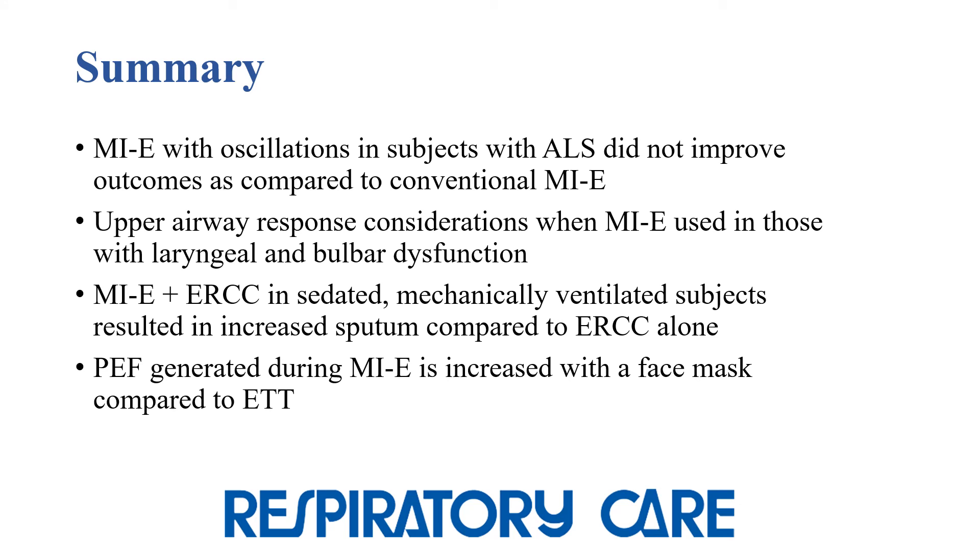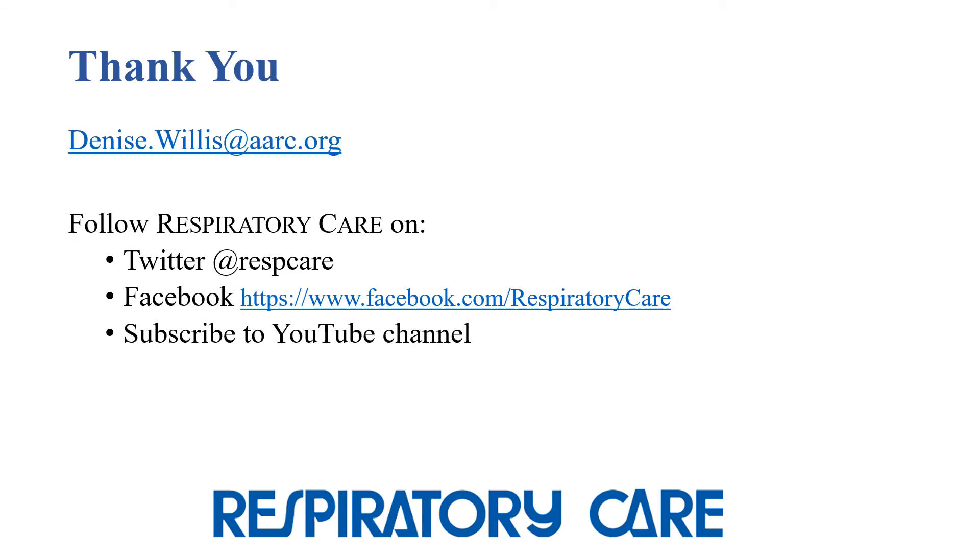In summary, there were several contributions to the literature on MIE published in the journal over the past year. We learned that MIE with oscillations may not improve outcomes in patients with ALS as compared to conventional MIE. MIE settings may need to be customized in patients with laryngeal or bulbar dysfunction. MIE used with rib cage compression in intubated subjects who were sedated resulted in more sputum compared to rib cage compression alone. And peak expiratory flow is greater when MIE is used with a face mask as compared to endotracheal tube. Thank you for tuning in. You can reach me by email for any questions. Be sure to follow the journal on Twitter, Facebook, and YouTube.